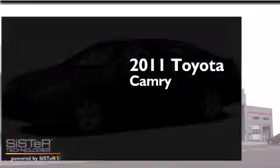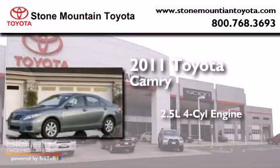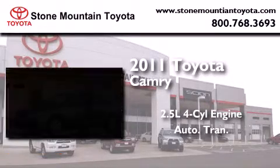This is a certified pre-owned 2011 Toyota Camry. It has a 2.5-liter 4-cylinder engine and an automatic transmission.